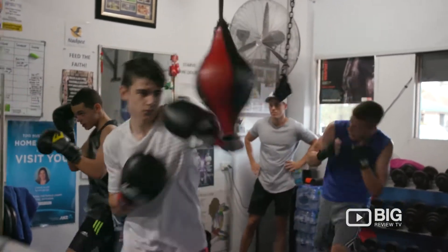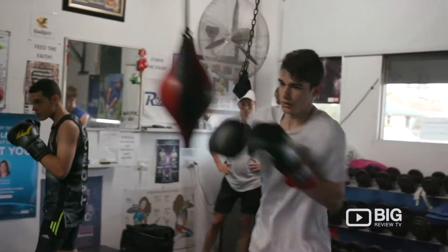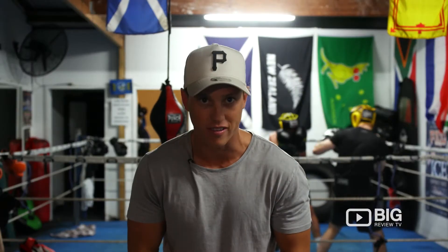Left hook, right punch, uppercut — these are all the things you'll be hearing when you come and dive into a class here at Tough Technique Boxing.